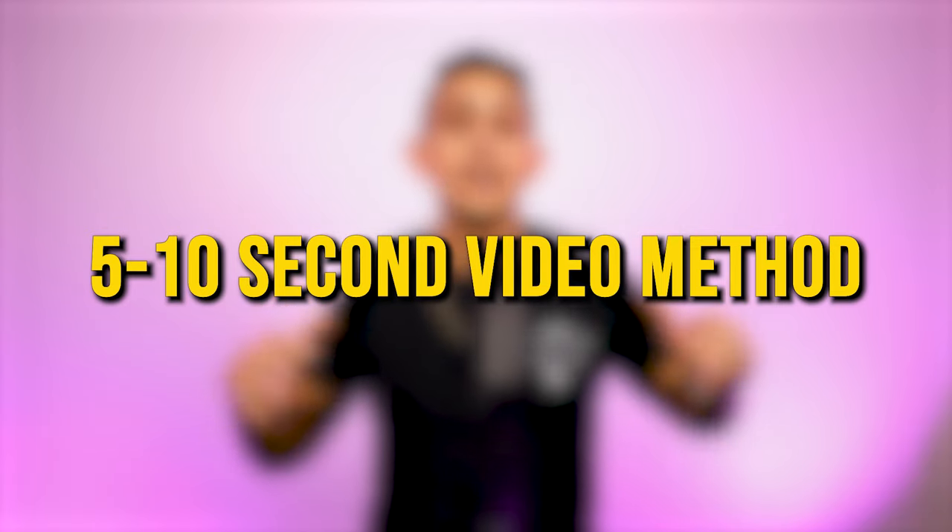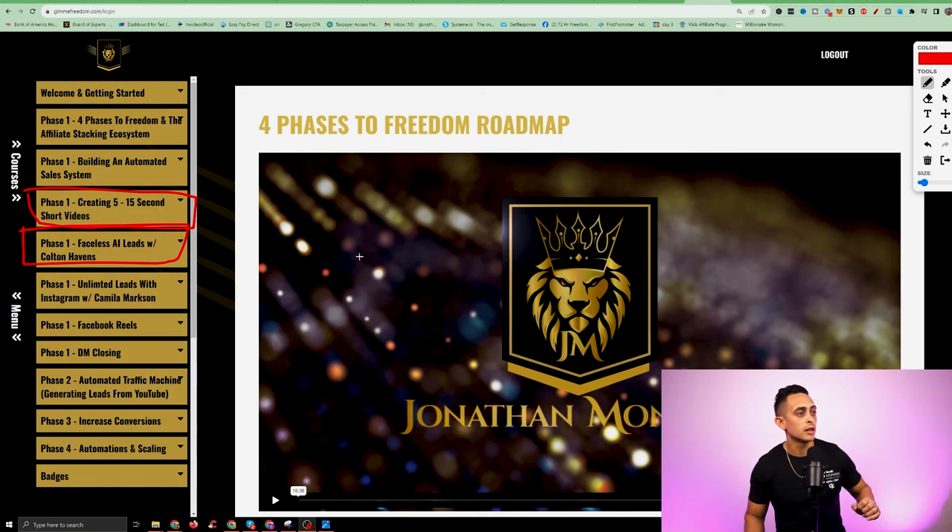You're going to be able to create entire videos using AI. The goal of Freedom Accelerator is to help you in every way possible. I'm going to show you how to make short form videos using my five to ten second video method. If you don't even want to show your face and you don't even want to talk, you could do it using artificial intelligence.